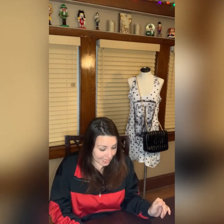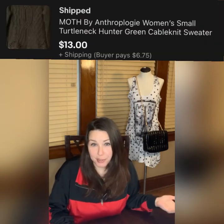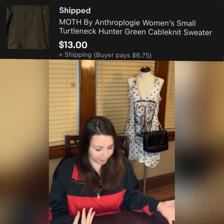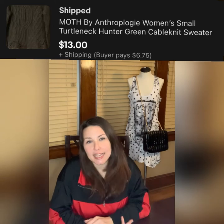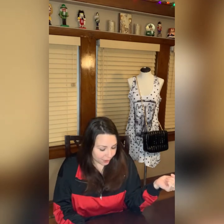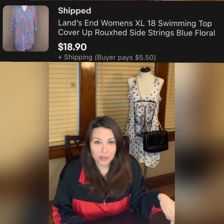Next is a Moth by Anthropologie — it was just a hunter green cable knit sweater. I accepted an offer of $13 because I want to clear my winter inventory. The buyer also paid almost $7 shipping, and I only paid a couple dollars for it, so that was okay.